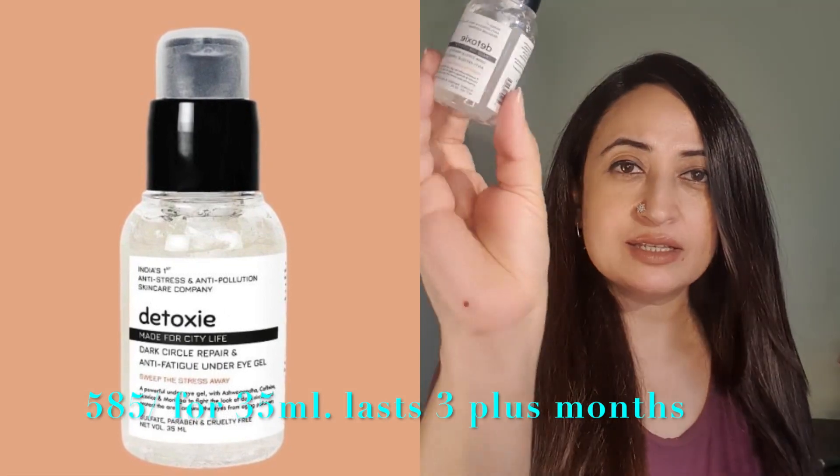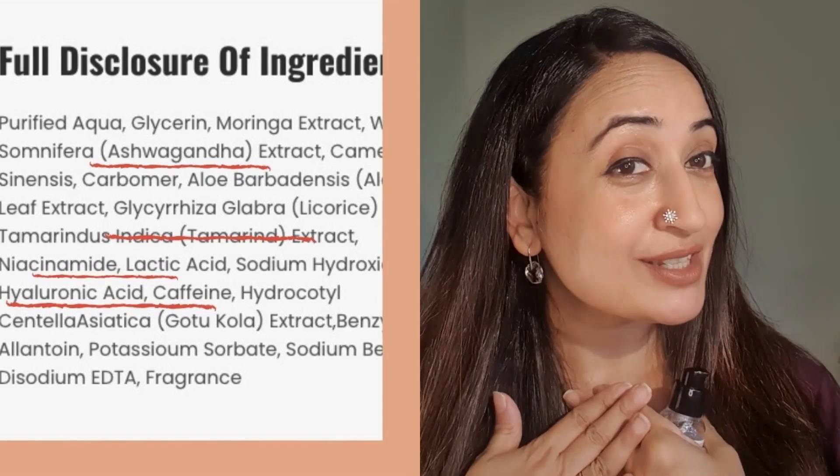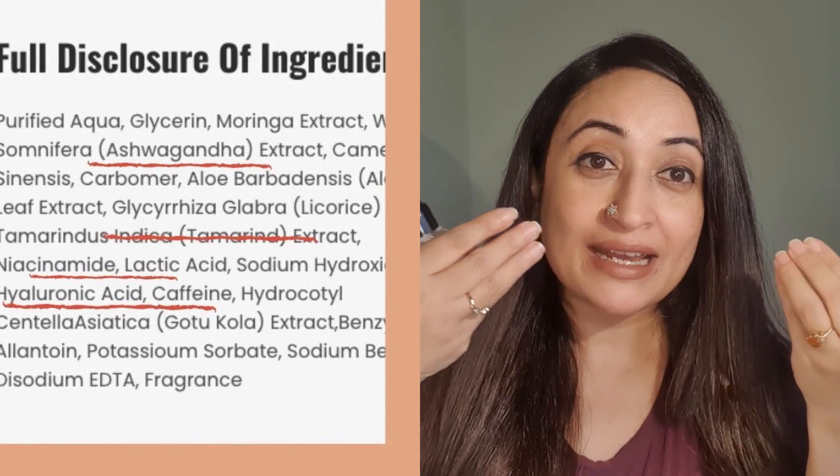Among the first products I'm going to discuss, I'm going to be discussing the Detoxie Eye Serum. This particular serum comes in a 35 ml thick PET bottle with a pump and it's very easy to use. It's packed with some really good ingredients. I have divided the ingredients into two sets. In the hydrating class of ingredients, it's got sodium hydroxide, niacinamide, glycerin which is actually a skin identical ingredient our skin really loves, and caffeine which helps plump up the eye area. All of these hydrating ingredients act on the eye area and help plump it up, and therefore fine lines become smoother.